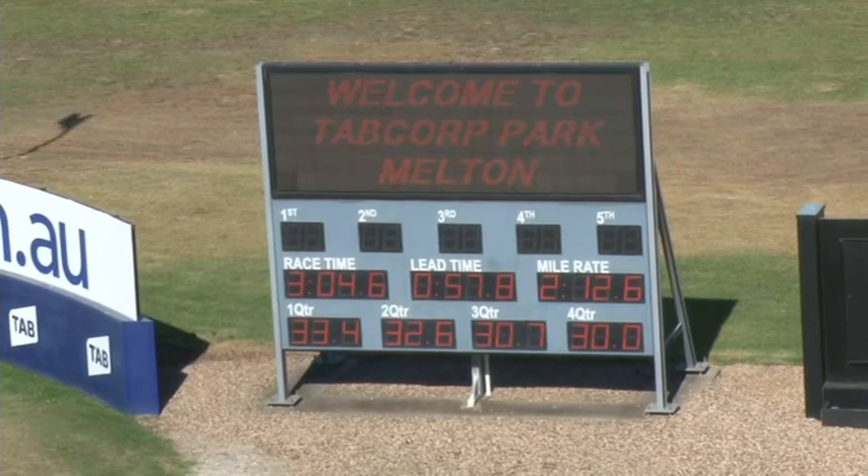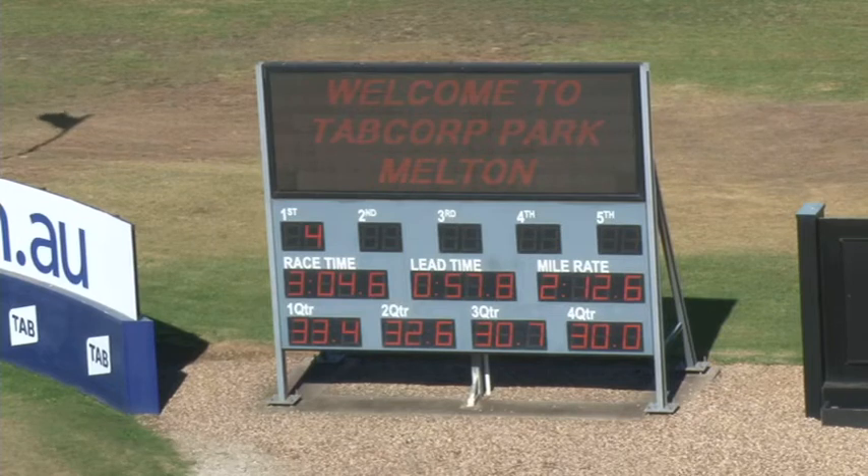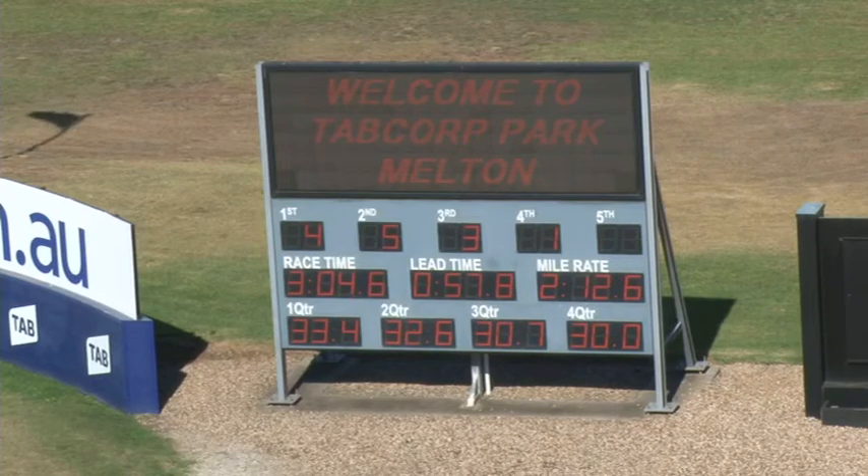Very easy stuff. Horse number four, Success Counts, finishing in first position. Second, five, Big on Luck. Third, three, Hatchback. Fourth, one, Duncan. Race time: 3 minutes 4.6 seconds. Lead time of 57.8. Mile rate is 212.6. Quarters off the final mile: first quarter 33.4, second quarter 32.6, third quarter 30.7, fourth and final quarter 30 seconds. 66 seconds first half of the last mile, last half mile in 60.7. Last mile 26.8. Margins: 13 by 44. Result 4531. Scratching of two after the first.